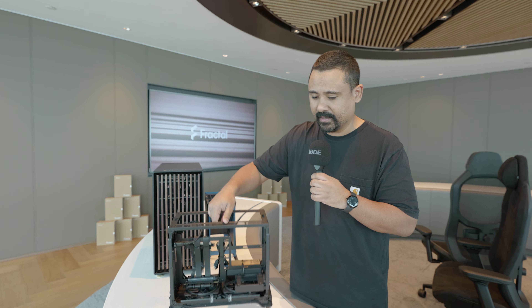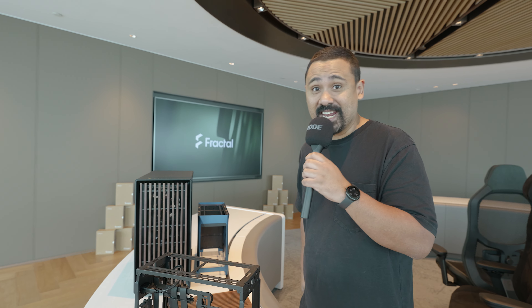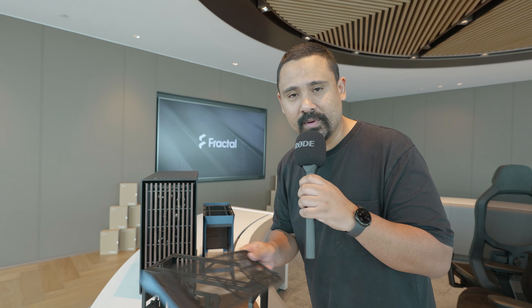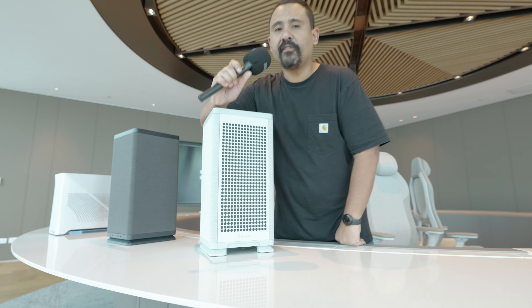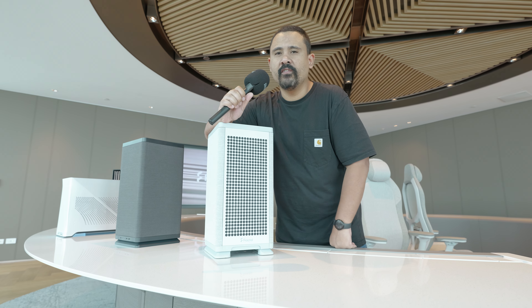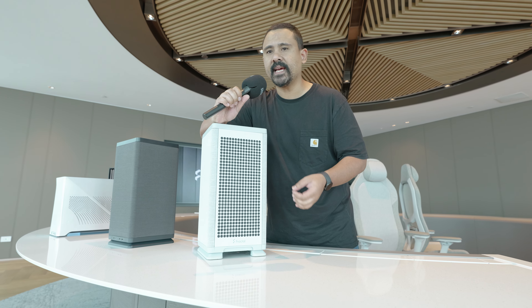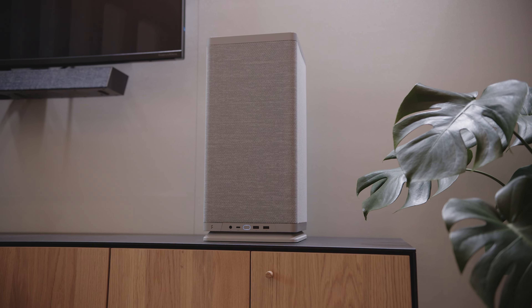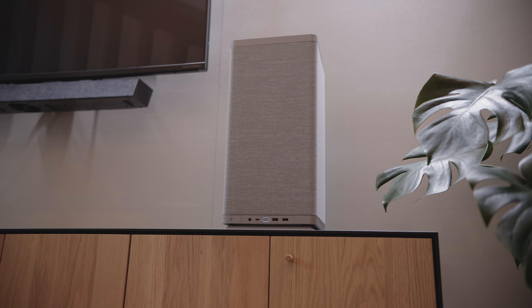On top of that, there is now 280mm radiator mounting on the top of the case. To install a radiator, you unlock the clips to remove the whole fan bracket, put your radiator on the bracket, and drop it into place — a nice and elegant solution. Essentially, I feel like this is the Fractal Terra with 280mm liquid cooler support.